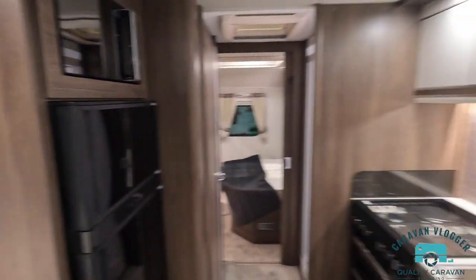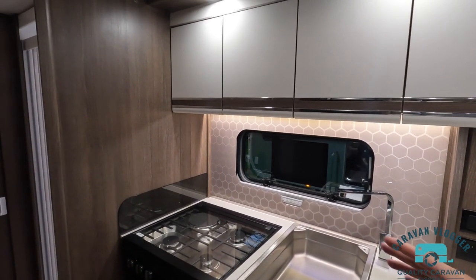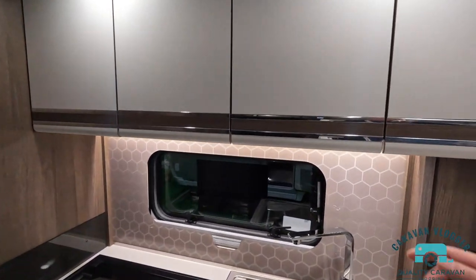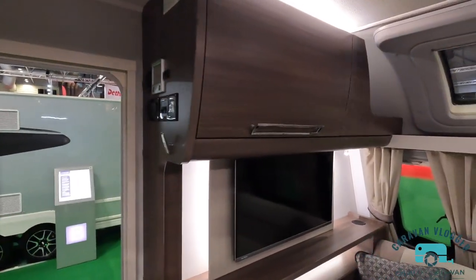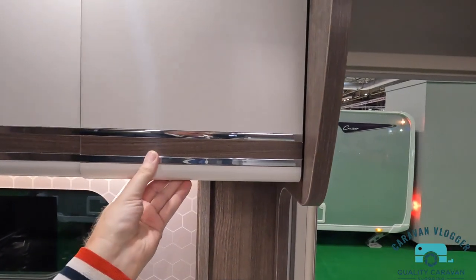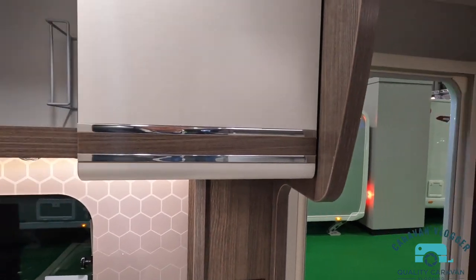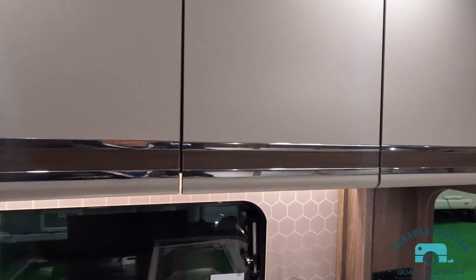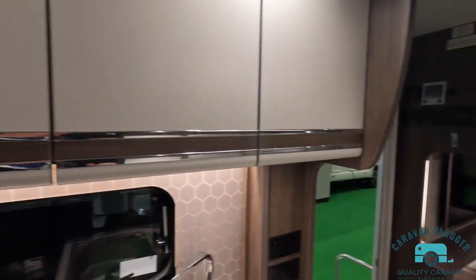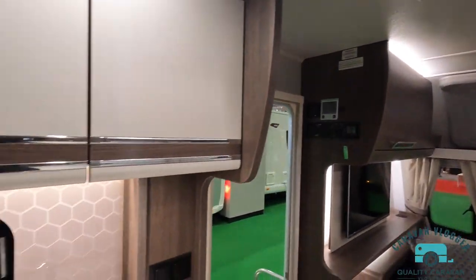Strange layout for me because the kitchen is on the right-hand side of the van as you look towards the back, whereas in most caravans it's on the other side — so they're kind of swapped. But you do get a feeling of space. These cupboards are completely different — they open in different directions. I guess that's because of the handle configuration. But it's very spacious, and there's that skylight I like.